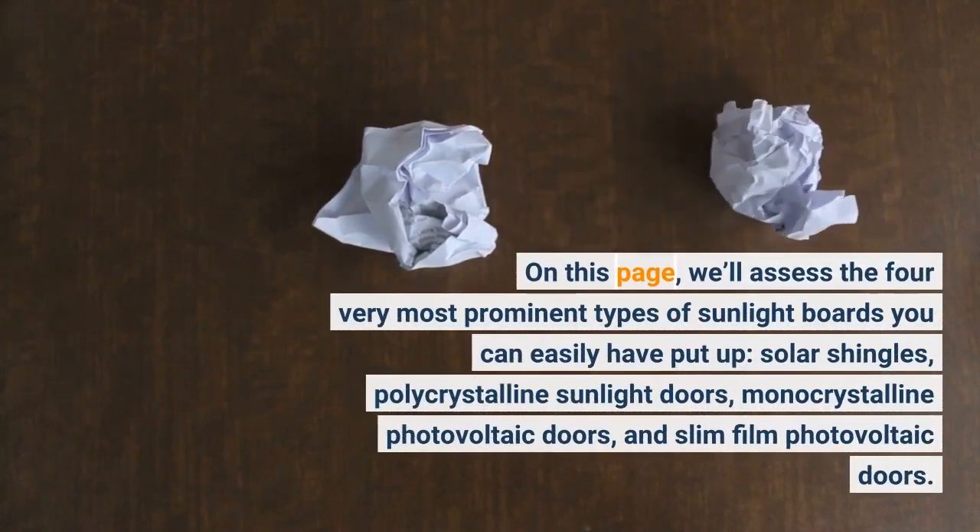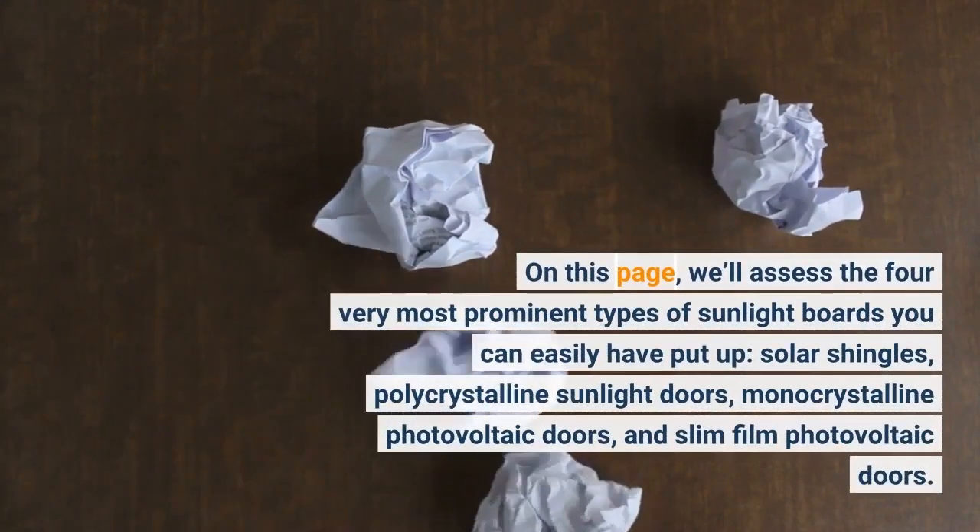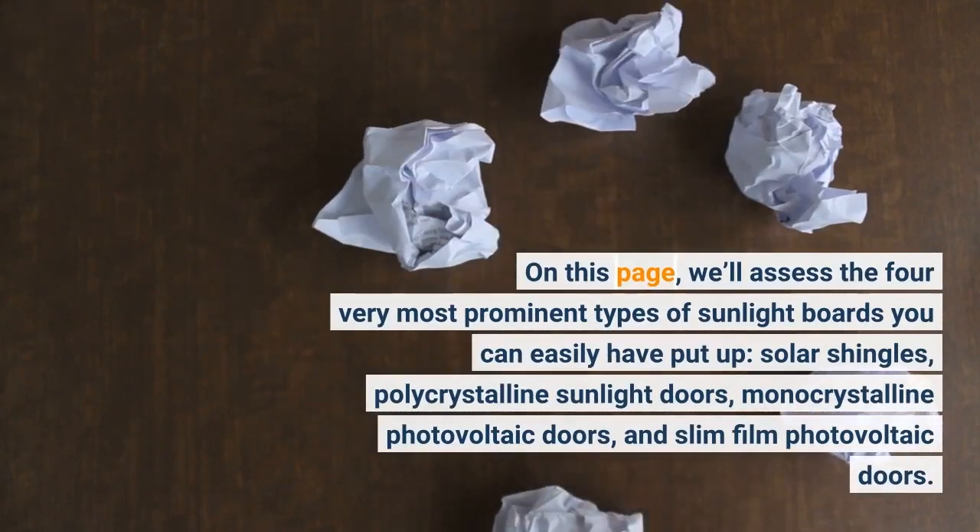We'll assess the four most prominent types of sunlight boards you can have installed: solar shingles, polycrystalline sunlight panels, monocrystalline photovoltaic panels, and thin film photovoltaic panels.